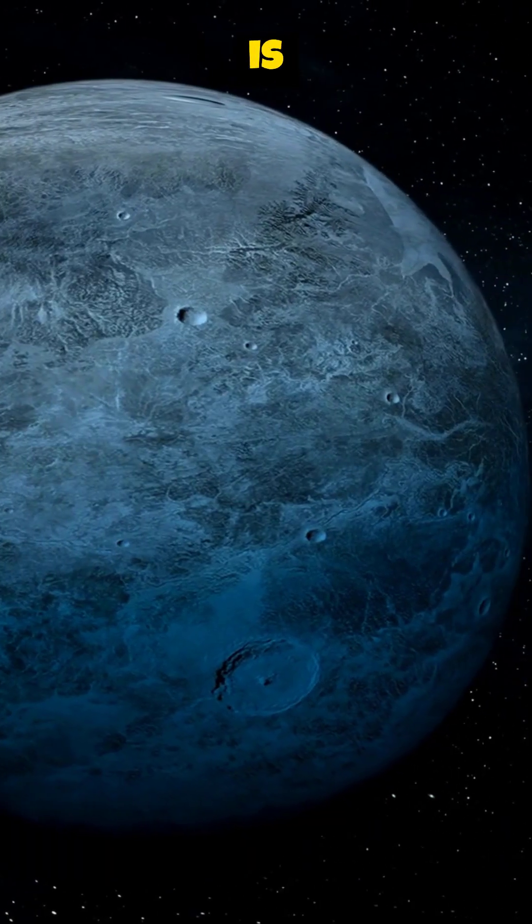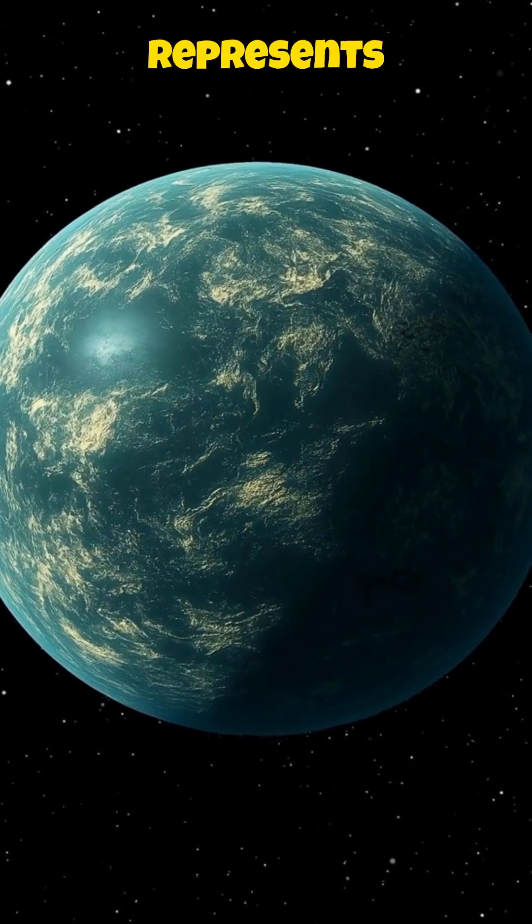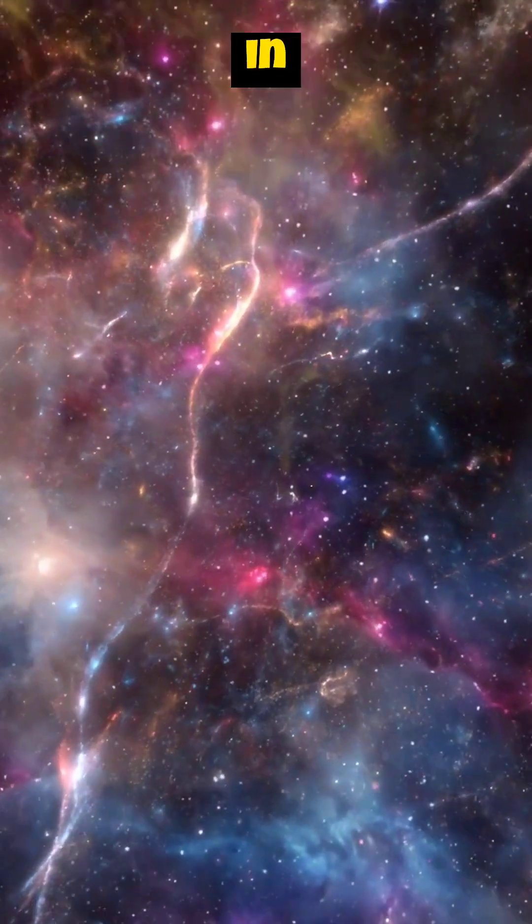The search for life beyond Earth is one of humanity's greatest endeavors. Kepler-186f represents a tantalizing possibility — a reminder that we are not alone in the universe.